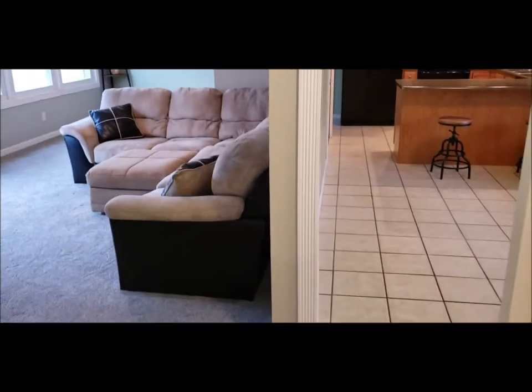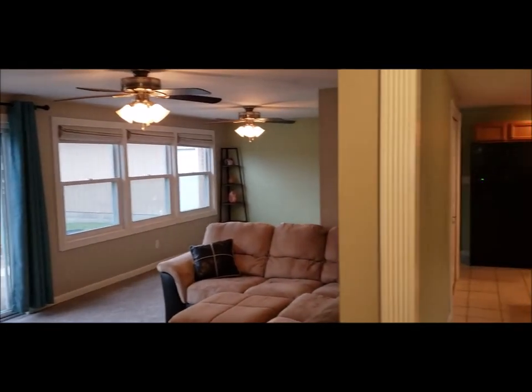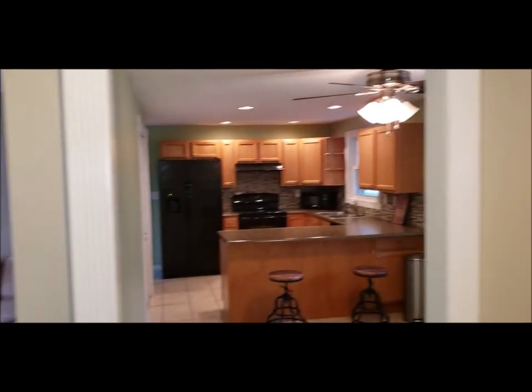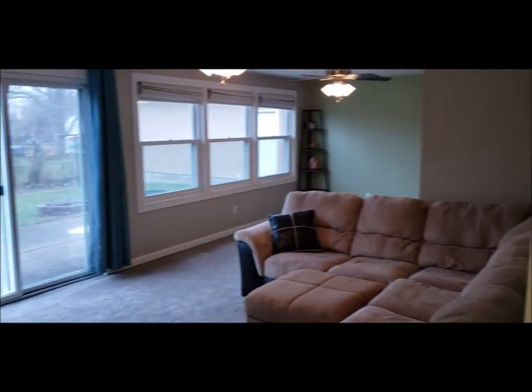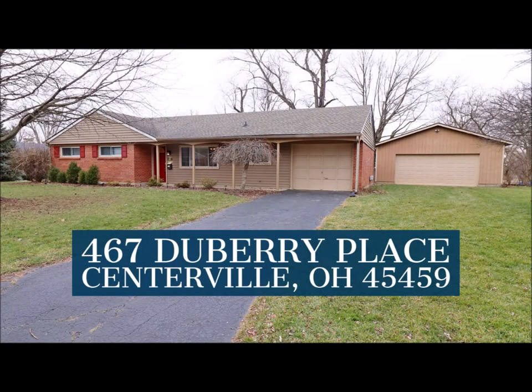This home is located in desirable Centerville. This house will not last long on the market — schedule your showing today. Great house, it's move-in ready and a great location. Thanks for taking a tour with me. Have a great day!